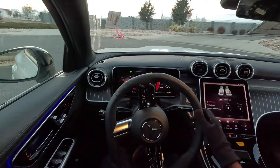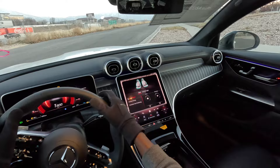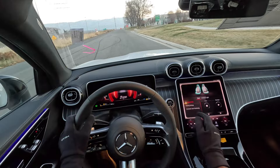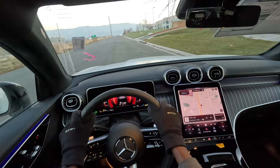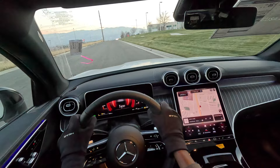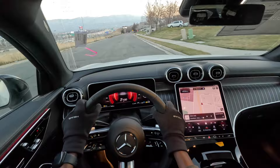We have 64-color ambient lights in the cabin and a voice assistant. Hey Mercedes, set ambient light to red. After a couple of attempts, it responds: 'Okay, I'm changing the color.' It's a nice feature.